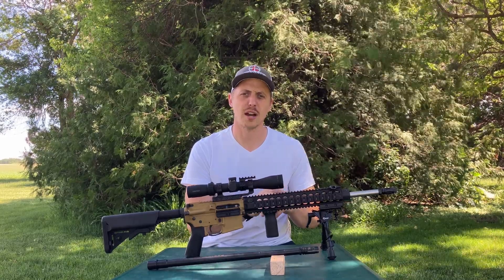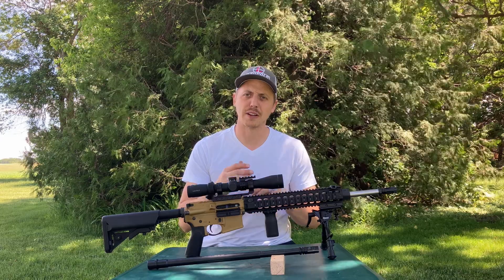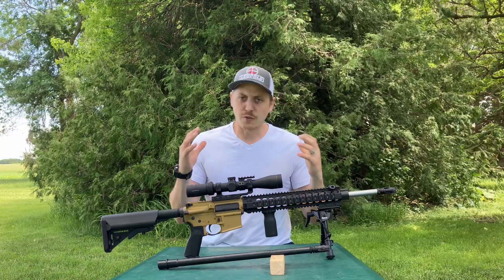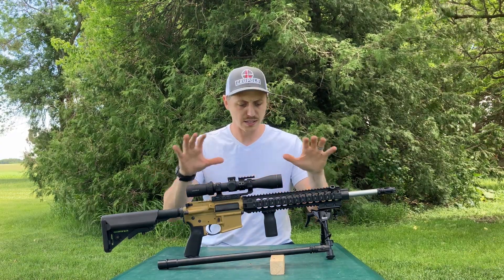Because of the Wylde chambering, it allows a tighter fitting of the round to the chamber with 223 caliber ammunition. Compared to a 5.56 chamber, there can be a slight deviation in how well that round seats.